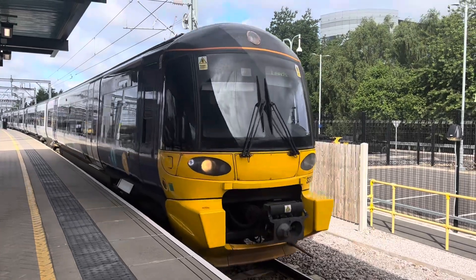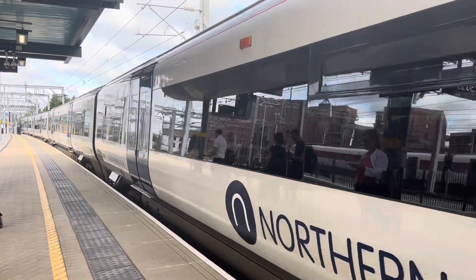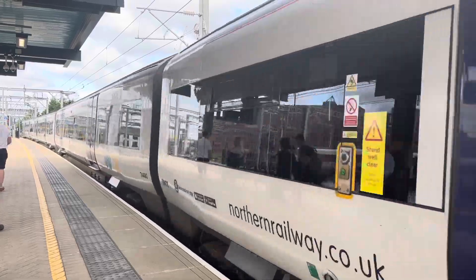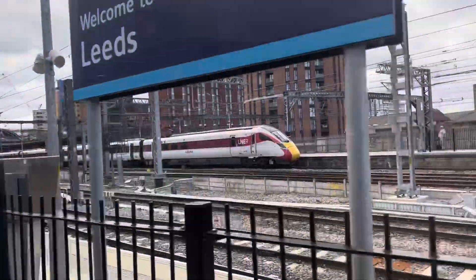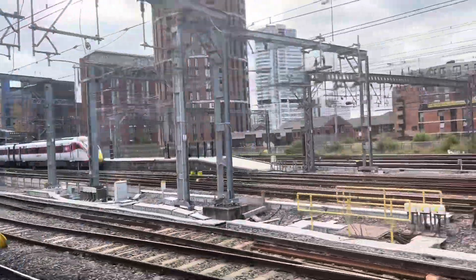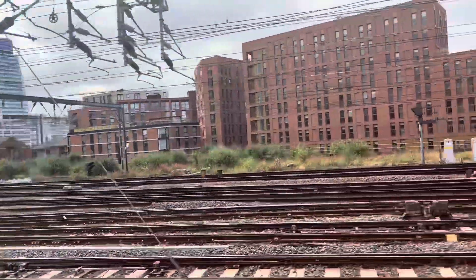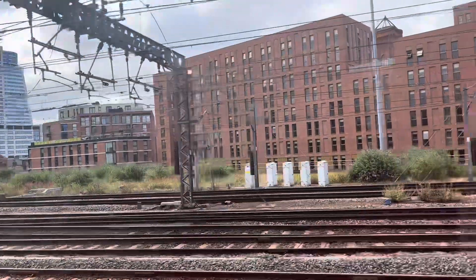My train arrived into Leeds Station in the form of a Class 333. I'm ready for the return journey up to Ilkley, which will take around 30 minutes. We're departing a little bit late but that's fine, I've got time at my changeover points — just setting off.